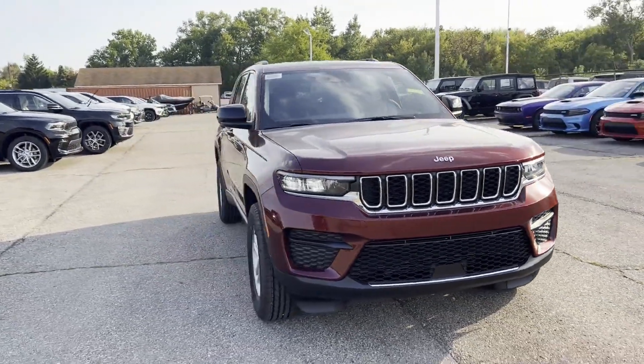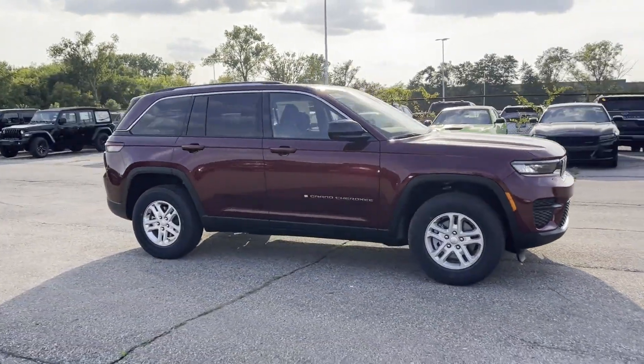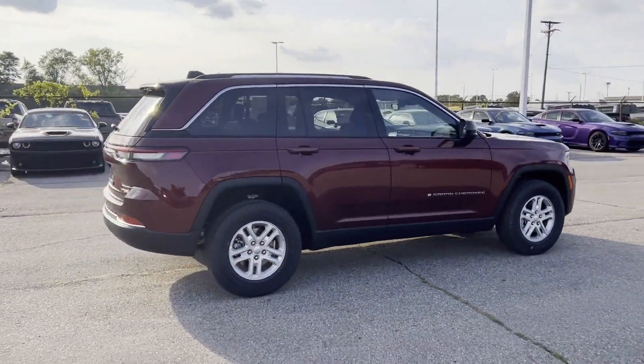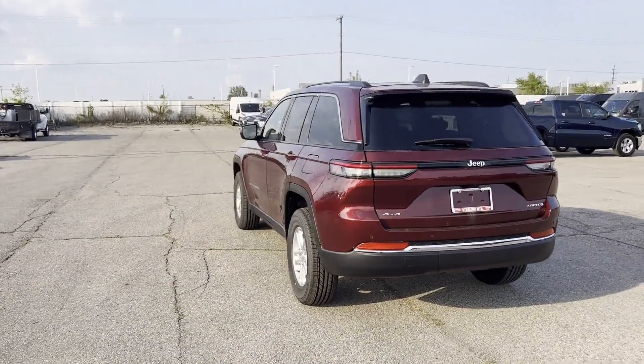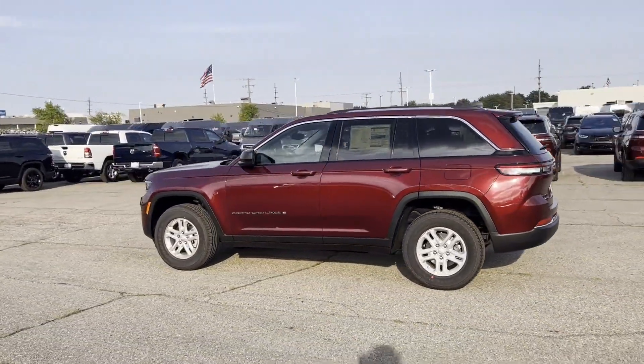2024 Jeep Grand Cherokee. This SUV offers space as well as power and performance, designed with its driver and passengers in mind, with features like lane keeping assist, lane departure warning, wi-fi hotspot, multi-zone air conditioning, four-wheel drive, and blind spot monitor.